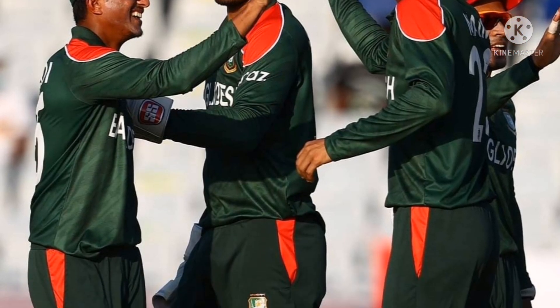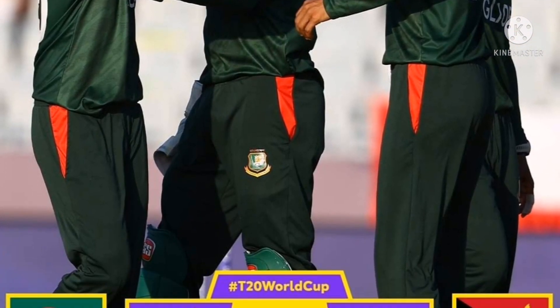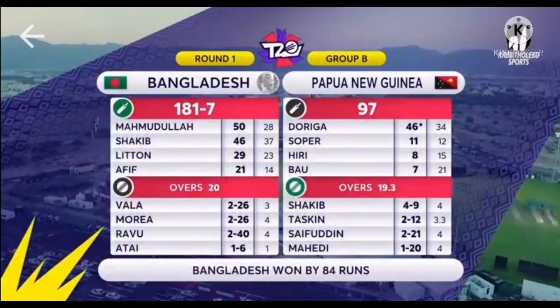Welcome back to Athlete Universe with Bangladesh vs PNG post-match presentation update. At today's match, Bangladesh take Papua New Guinea and own the match by 84 runs.